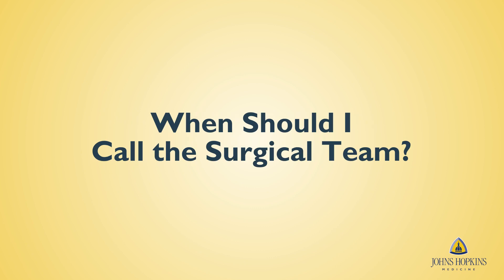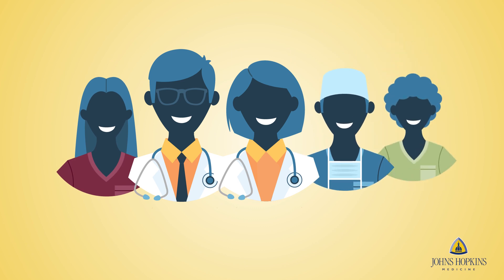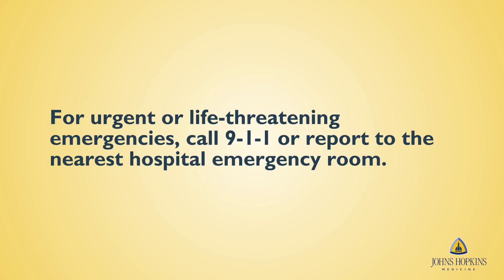Your care team remains available to you throughout your recovery. If you have questions or concerns, contact us using the numbers listed on the last page of your discharge papers. The instructions will include phone numbers for team members that can be reached outside of regular business hours, like in the evenings and on weekends. For urgent or life-threatening emergencies, call 911 or report to the nearest hospital emergency room.